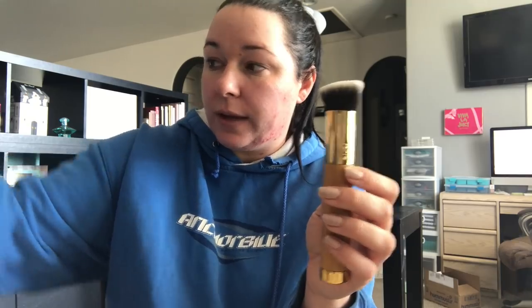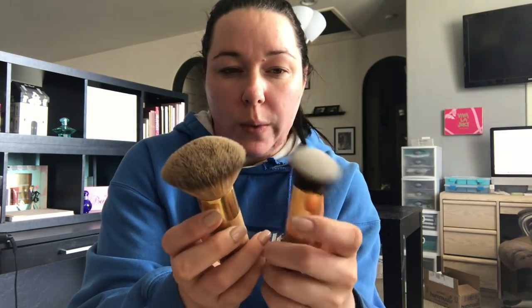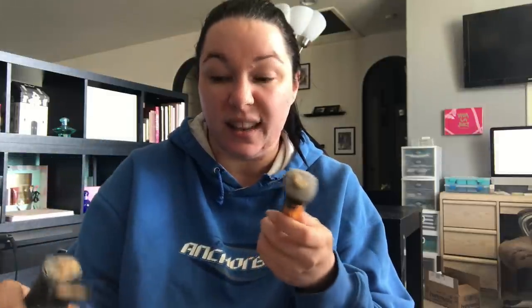Anyway, this is the new Tarte brush I ordered. In comparison, the other one is more squared; this new one is slightly angled but has identical bristles. My skin right now is kind of crazy because it's that time. I'm going to use the NARS tinted moisturizer — I love this stuff. It's so soft. It's actually even a little softer than the other brush.